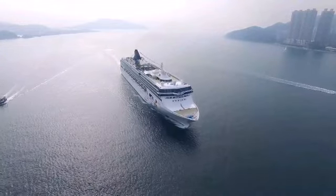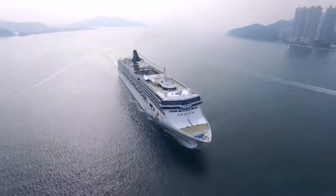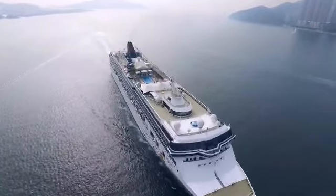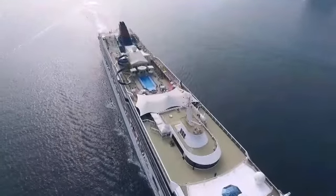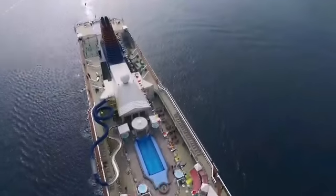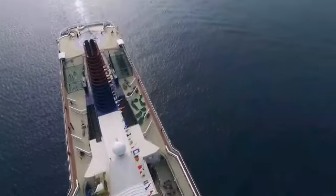Dredgers are now trying to clear silt around the ship and tugboats are attempting to nudge the vessel to make it refloat. India's commerce ministry has chalked out a four-point plan including prioritization of cargo and advisory to ports.